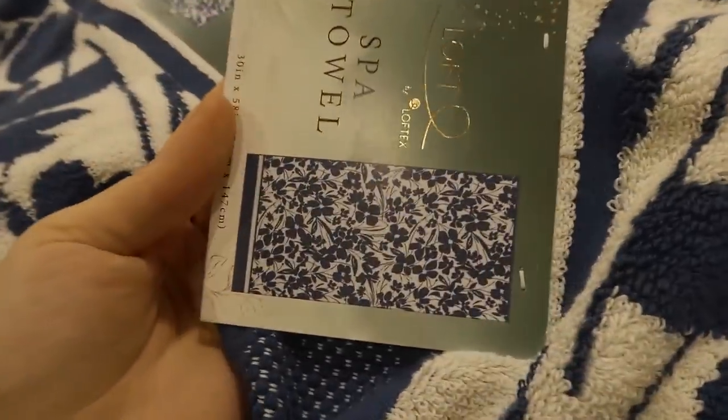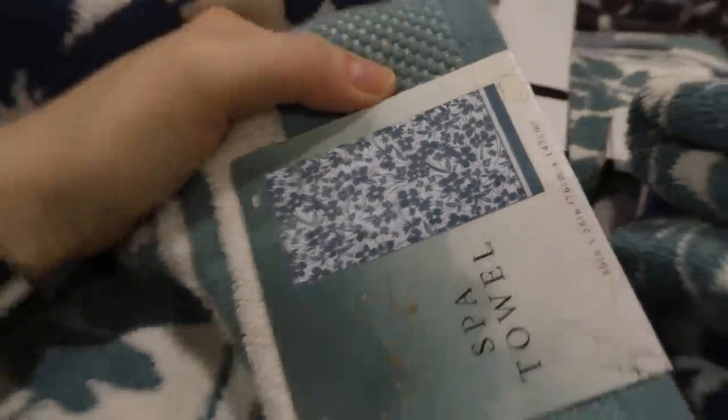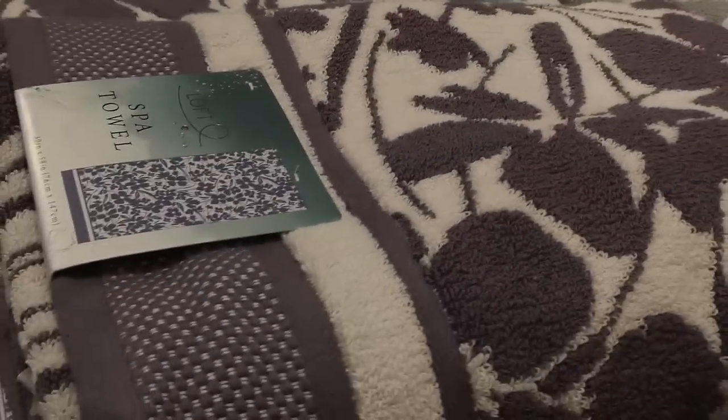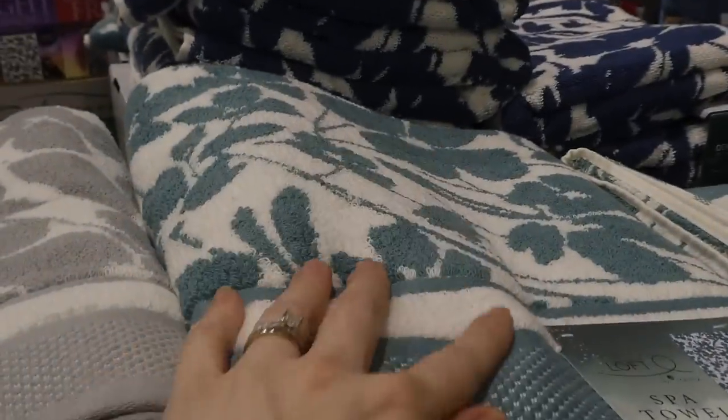They've got a pattern in a lighter green version, gray, a kind of purple-gray, and then navy with light gray — so just different colors of the same pattern: a purple and a green.